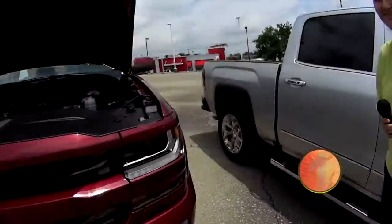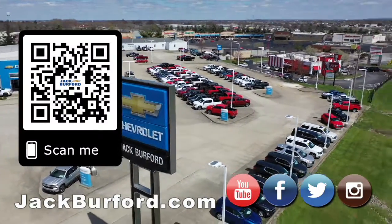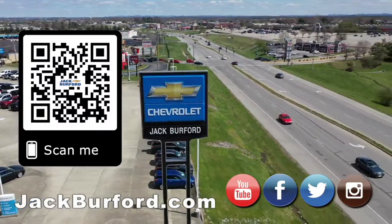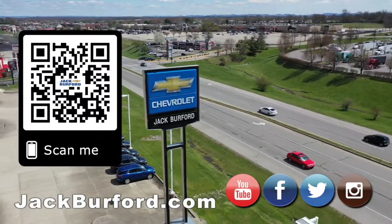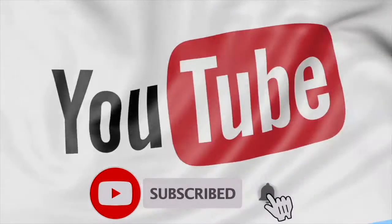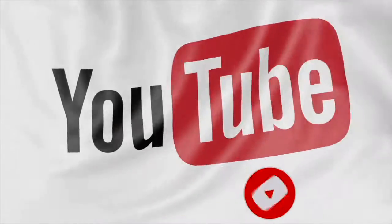For more information, check us out at jackburford.com. Why would you buy a vehicle anywhere else? Make sure to visit us at jackburford.com and subscribe to our YouTube channel. We'll see you next time. Thank you.